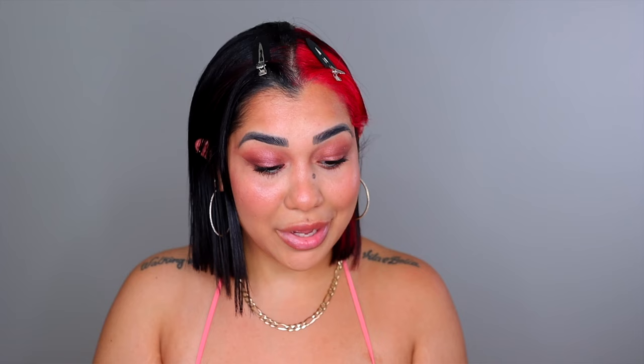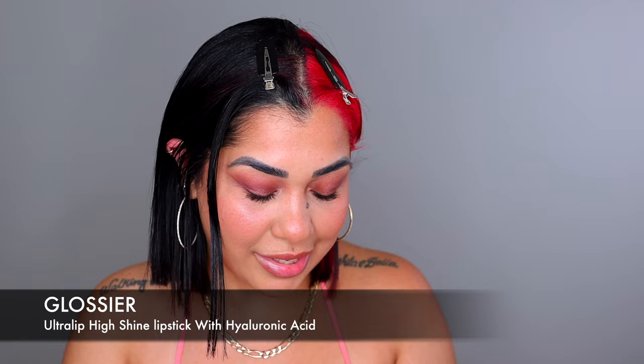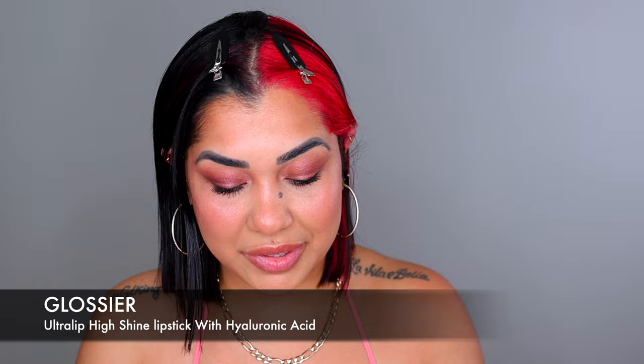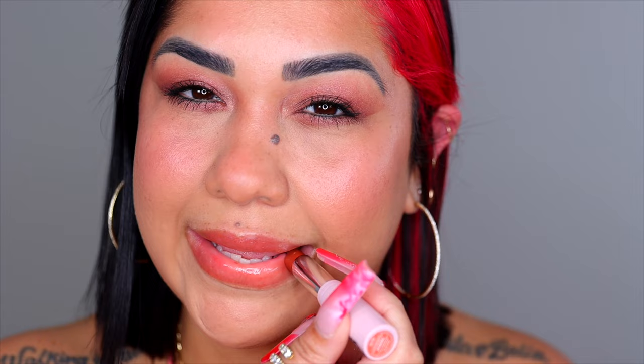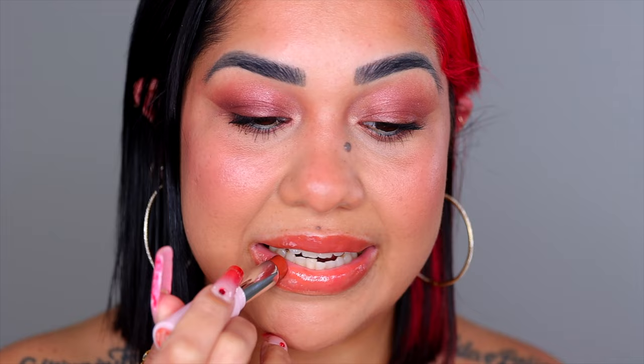We got one more thing — the Ultra Lip. This is $18, made in the USA. They also have them available in matte but when I swatched them in the store they were way too drying — I didn't like them. This is the shade Stretch — a toffee brown. It feels a little rough; I thought it was gonna be softer and glide more. I don't like the smell either. But it does make the lips look juicy and hydrating.